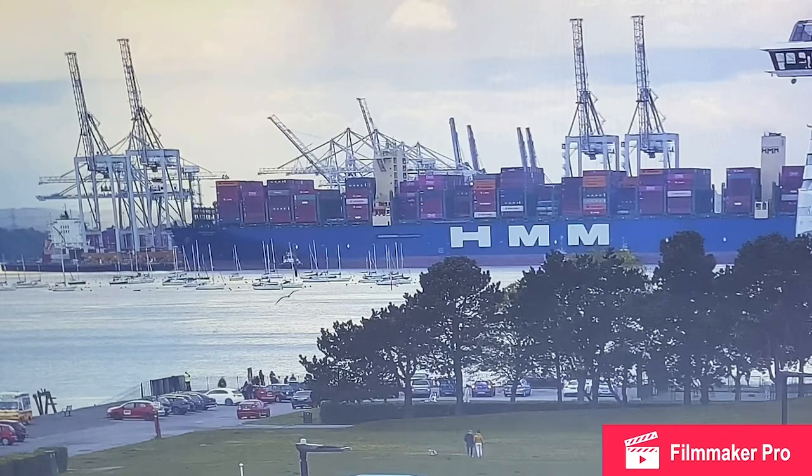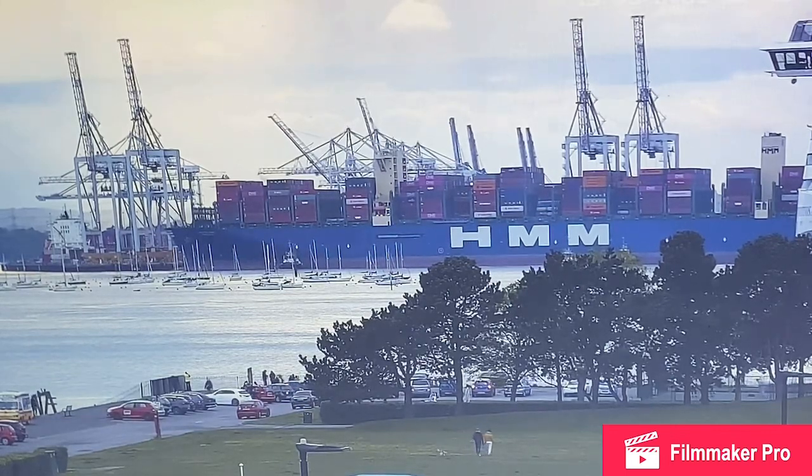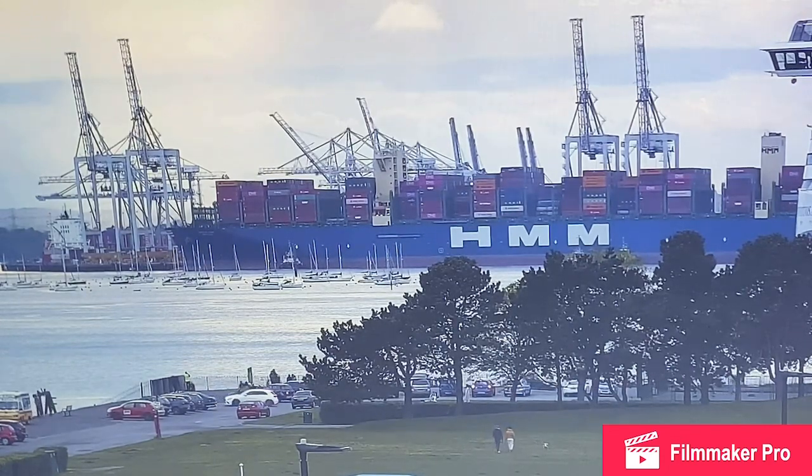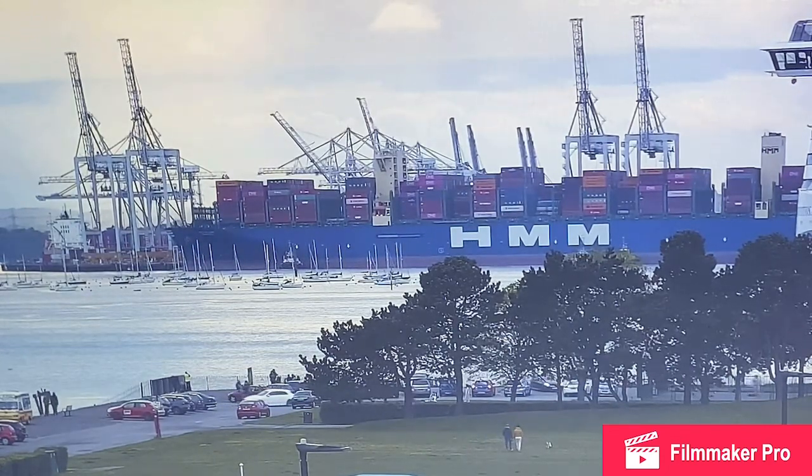While out at sea, what did one ocean say to the other ocean? Nothing — it just waved! Oh dear.